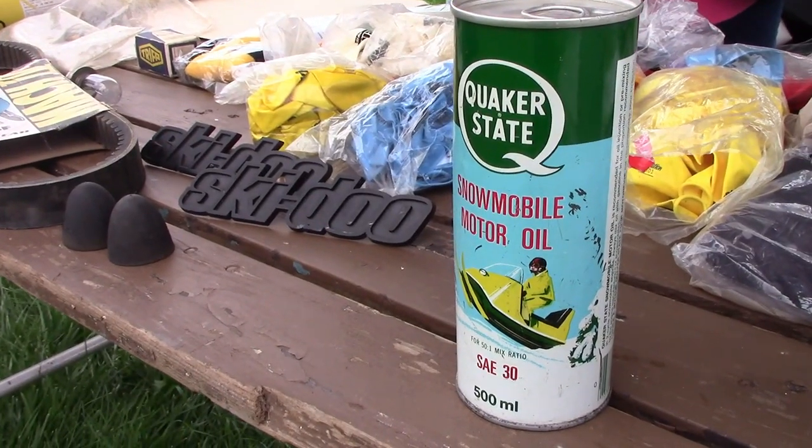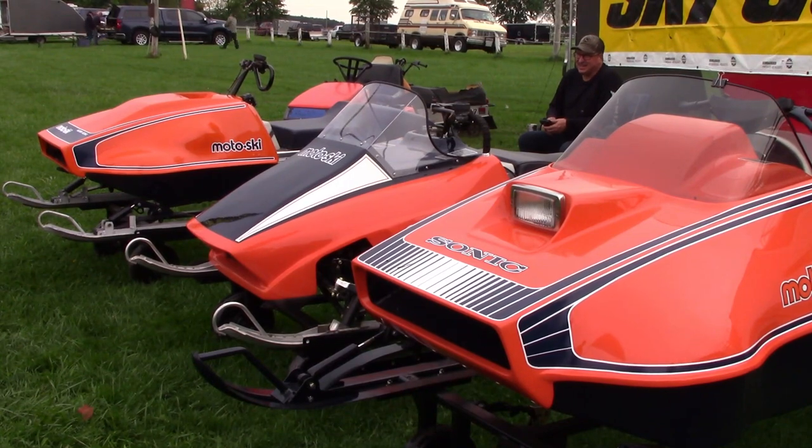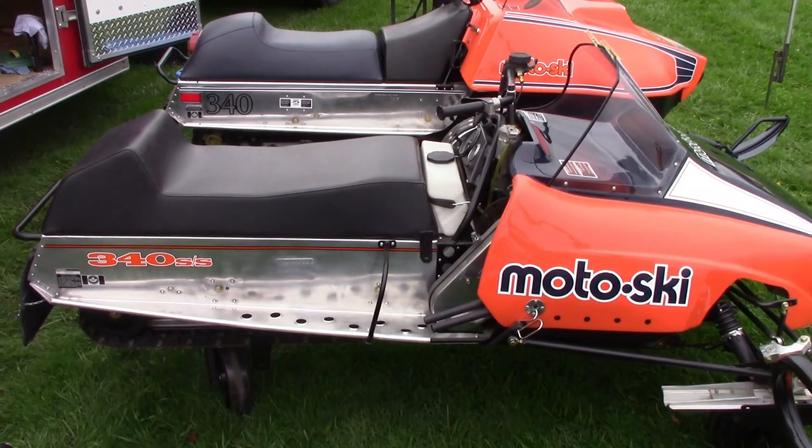When it comes to exceptional show sleds, check out this Motoski collection. Have you ever seen a better selection of Motoski race sleds? From leaf springs to IFS, liquid coolants and free airs — this is an incredible display.